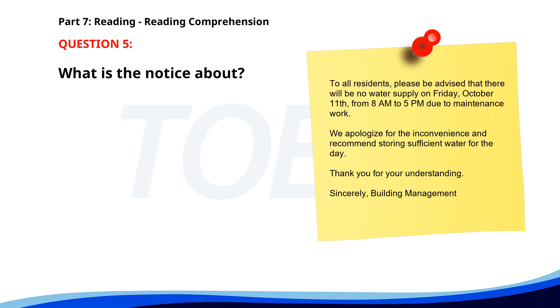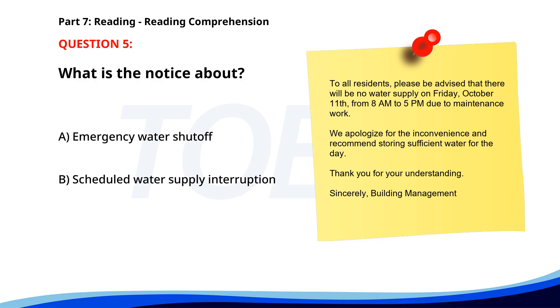Number 5. To all residents, please be advised that there will be no water supply on Friday, October 11th, from 8 a.m. to 5 p.m., due to maintenance work. We apologize for the inconvenience and recommend storing sufficient water for the day. Thank you for your understanding. What is the notice about? A. Emergency water shutoff. B. Scheduled water supply interruption. C. New maintenance staff. The correct answer is B: Scheduled water supply interruption.